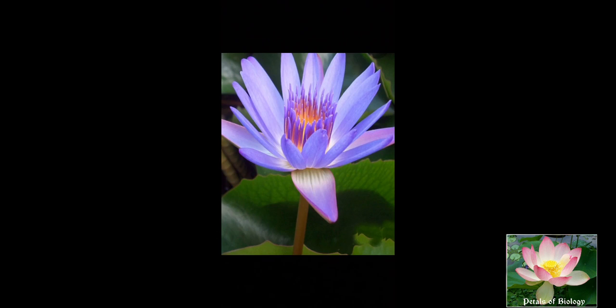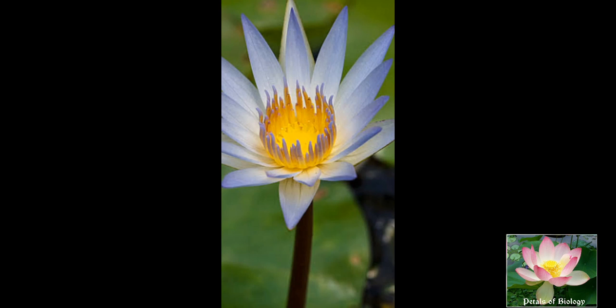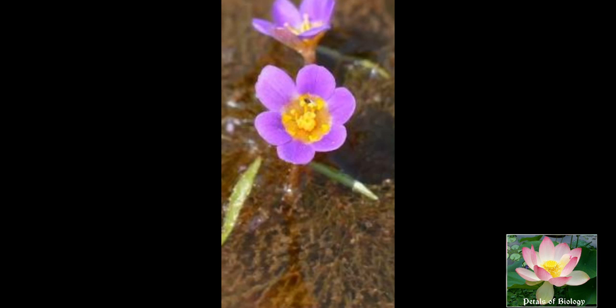The flowers of Nymphaea are solitary, borne usually on long pedicels. They are large, showy and beautifully colored. Bisexual, actinomorphic and complete hypogynous or epigynous flowers can be seen in the family.